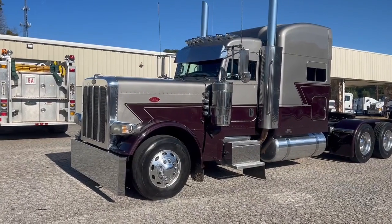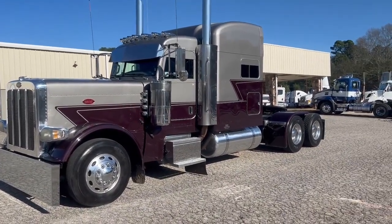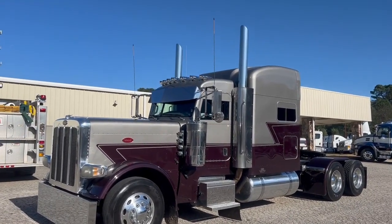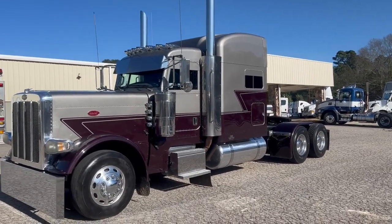Bid with confidence on this one, fellas. We expect it to be up around $140 at the bid, or at the final number. If y'all want to go ahead and bid $145 or $150, that's fine too.